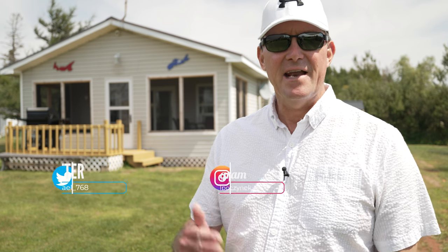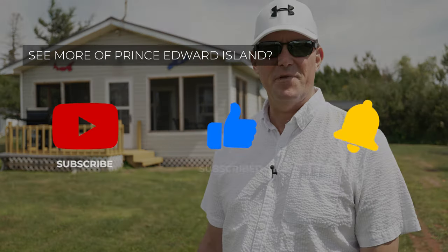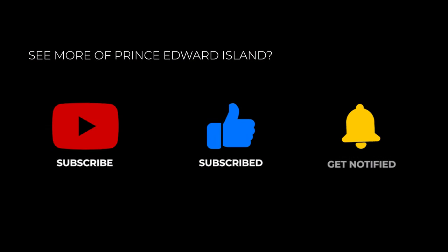Thank you very much for watching this video on your new cottage here in Prince Edward Island, Canada. We're leaving Six Napoleon here, but before you do, be sure to subscribe to the channel, give the video a thumbs up, and leave some comments below. If you have any questions about Prince Edward Island real estate or PEI in general, we'd love to hear from you. Thanks for watching, and have a great day.